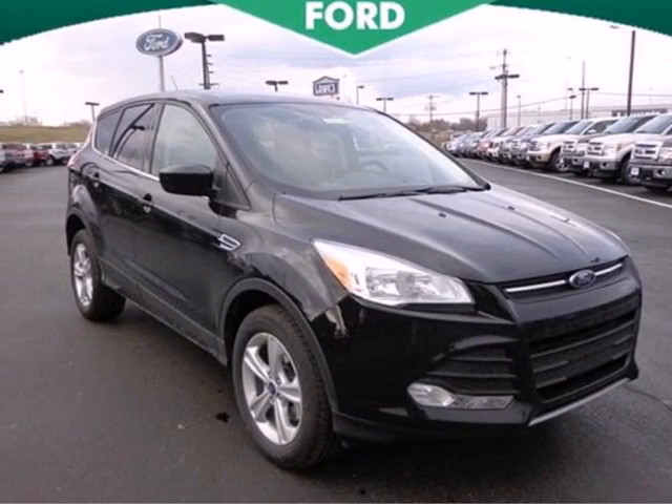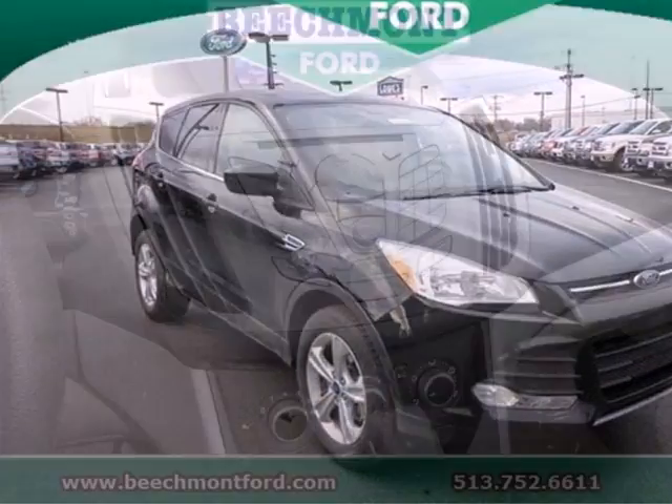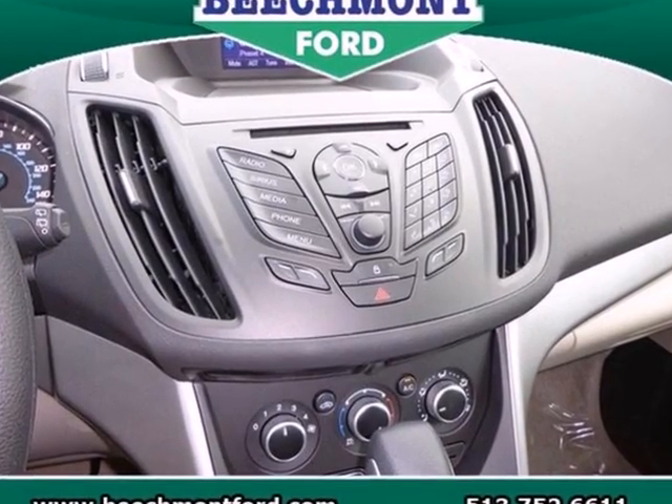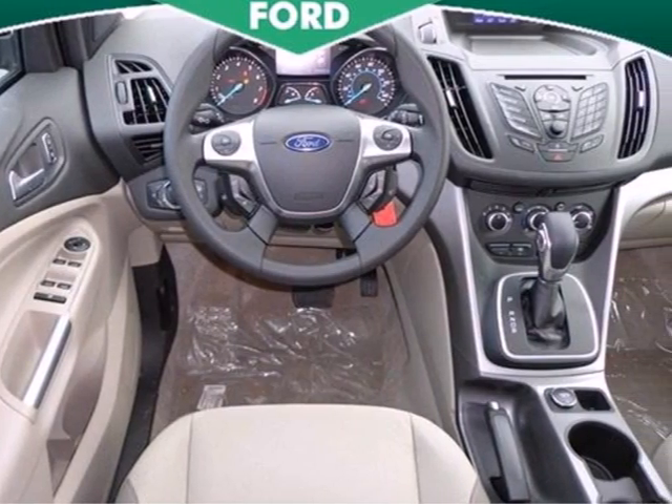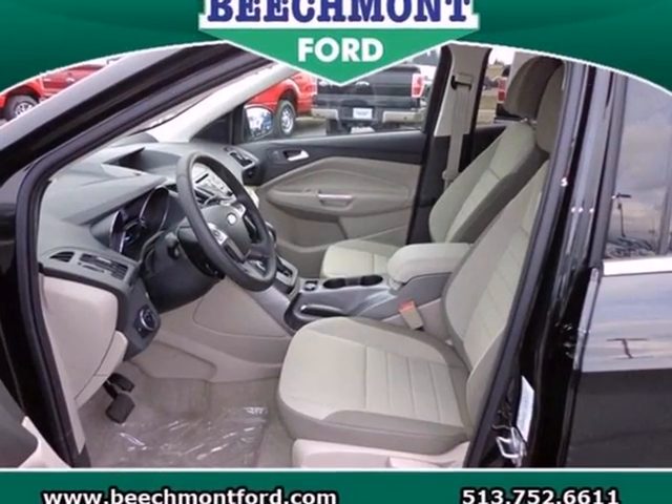Adventure awaits you in this 2013 Ford Escape. On long road trips, you need something to keep everybody entertained, and this Escape makes your trip a little easier with a CD player and steering wheel mounted audio controls.